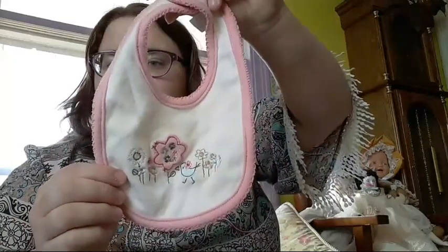The next bib is used — this was my niece's bib, so it does have a few stains. It's trimmed in pink edging with a little blue bird and some flowers, and there's a big stain on the front from her.